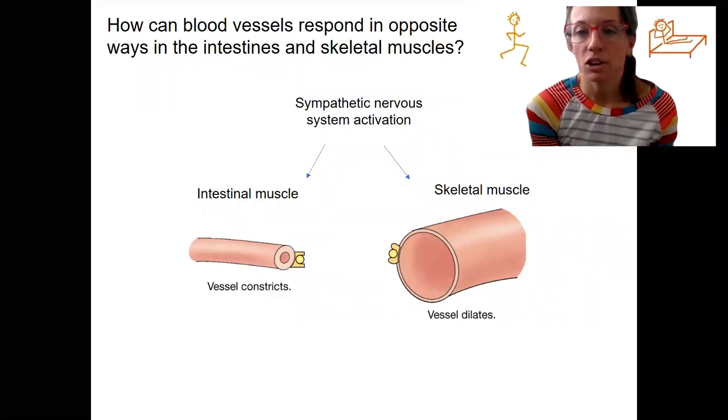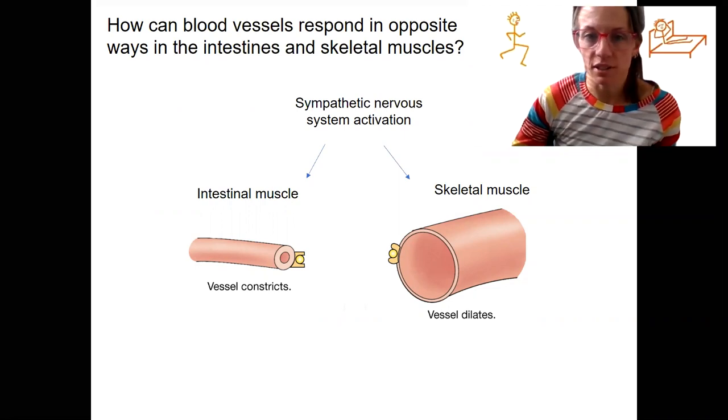This is an example application of what you just learned. How could the blood vessels, when you are stressed out — so sympathetic nervous system activation occurring here — respond? So there's a bear.